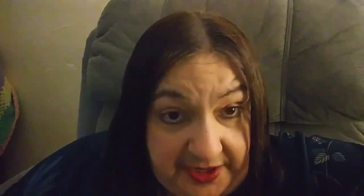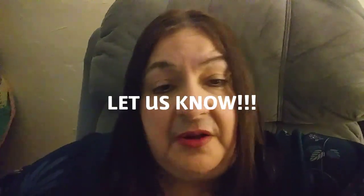This has been Jan from New York City. Thank you so much for viewing. The name of my channel is Jan from New York City Saves Money. If you are new here, welcome. If you are returning, you rock — thank you for coming back. Don't forget to comment below with your tips and tricks on how you save money. We really appreciate it. Have a great day, and don't forget to come back next Tuesday for another Save $10 Tuesdays.